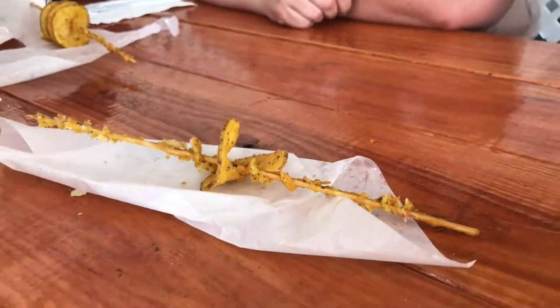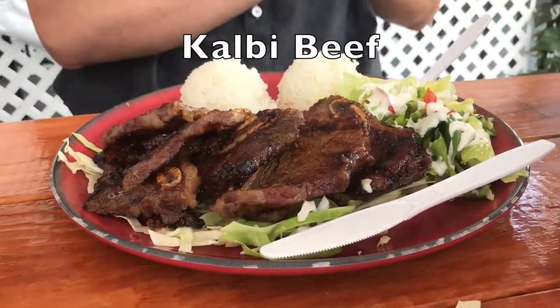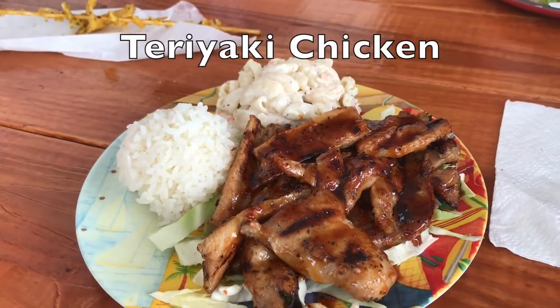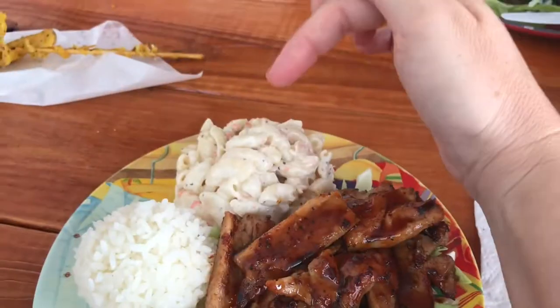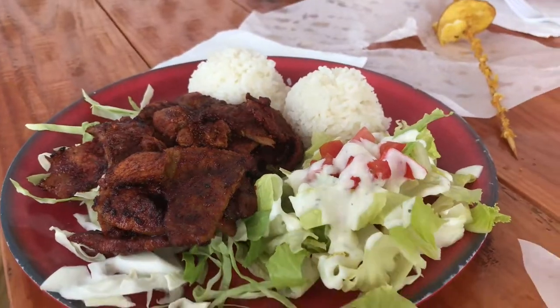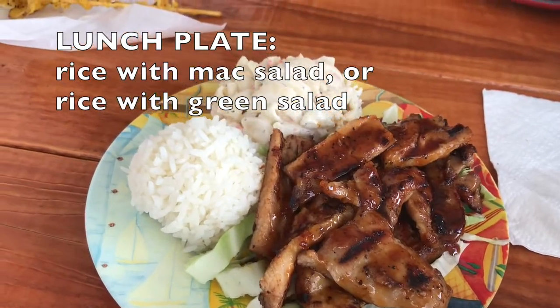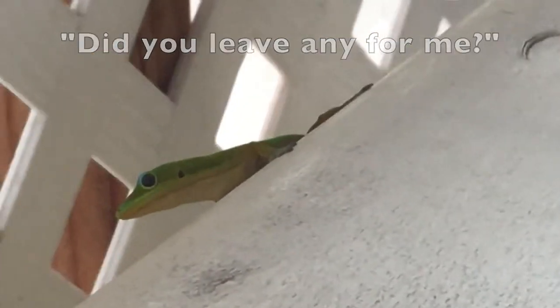What did you get? Kobe beef — flank ribs. And what did you get? Spicy pork. I got teriyaki chicken. You'll notice there is macaroni salad and rice. You can either get a salad with scoops of rice, or you can get mac salad with rice — that's called a lunch plate here on the island. Aloha, until next time.